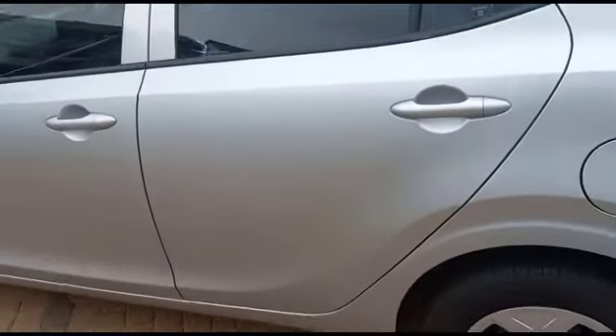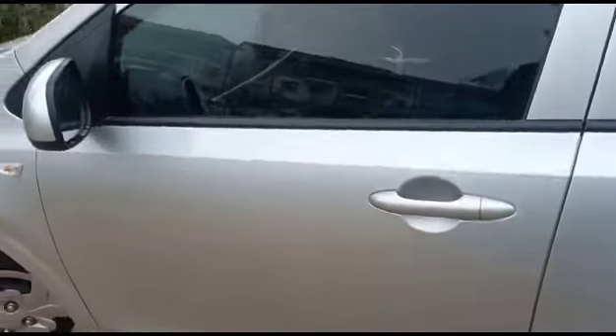Left-hand side rear door: previous repairs, signs of spray. Left-hand side front door: previous repairs, signs of spray.